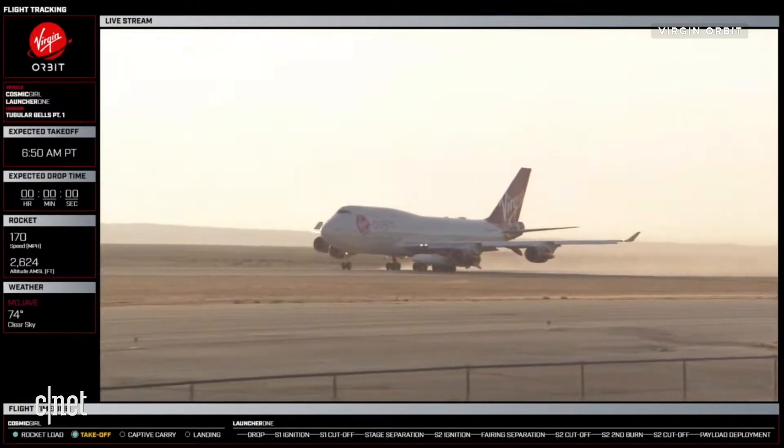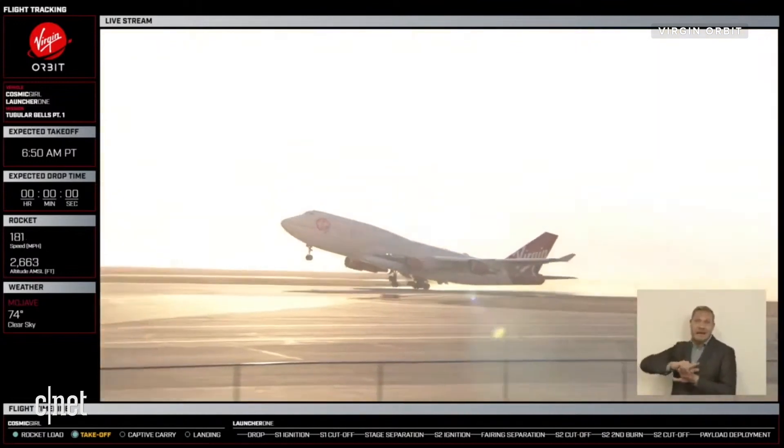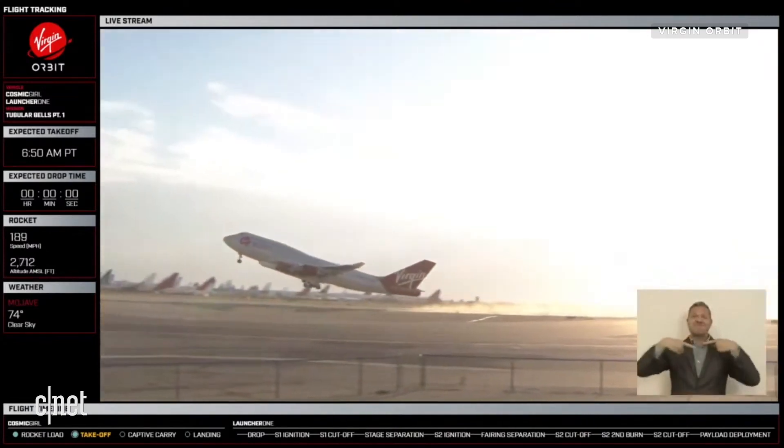Lots of excitement here. Here goes Cosmic Girl. And yes, we are wheels up.